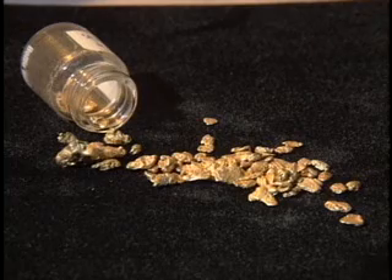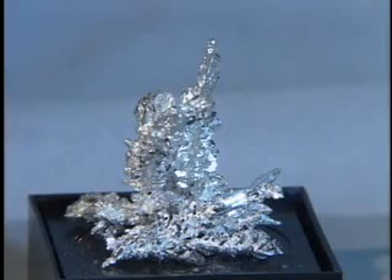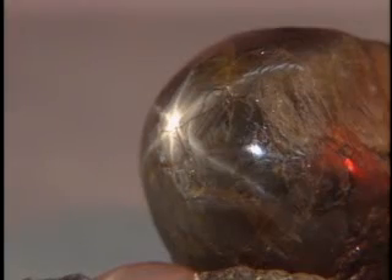Some minerals are more valuable than others, like gold and silver and precious gems. Miners know if they can find the right cracks in the rocks, they can strike it rich.